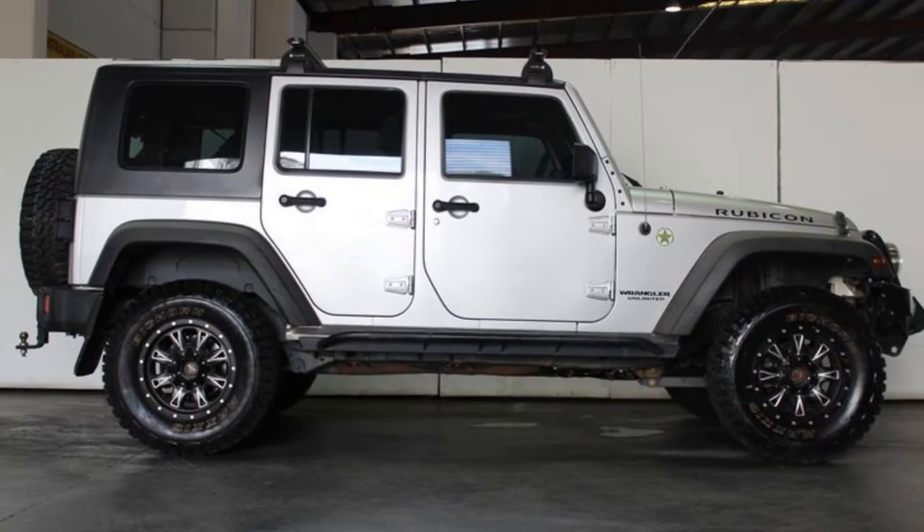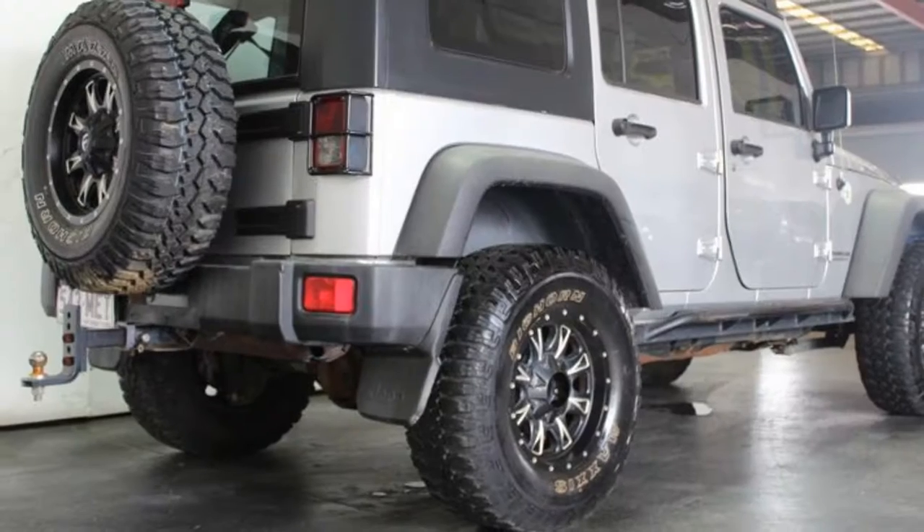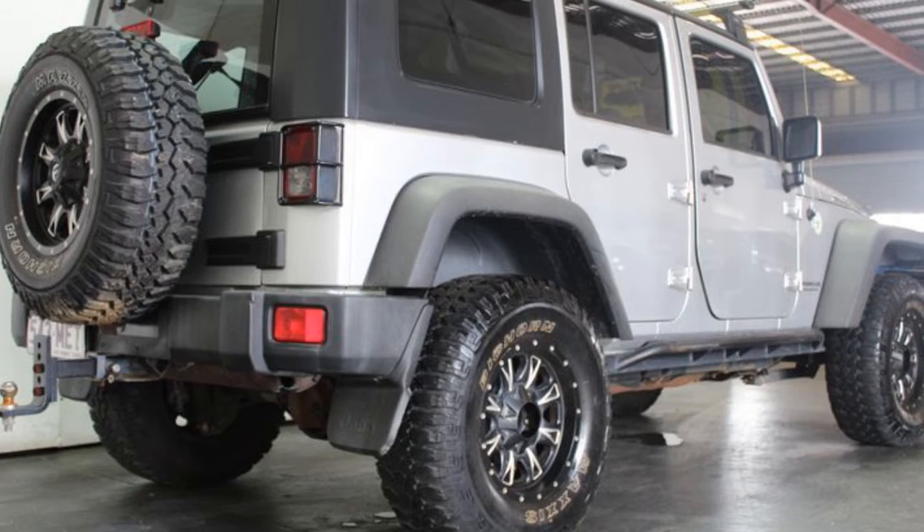The attractive silver exterior is complemented by its stylish interior. This vehicle has all the features you could dream of.